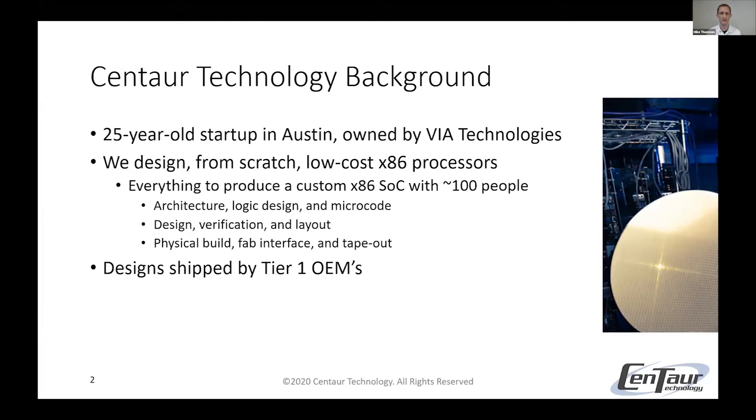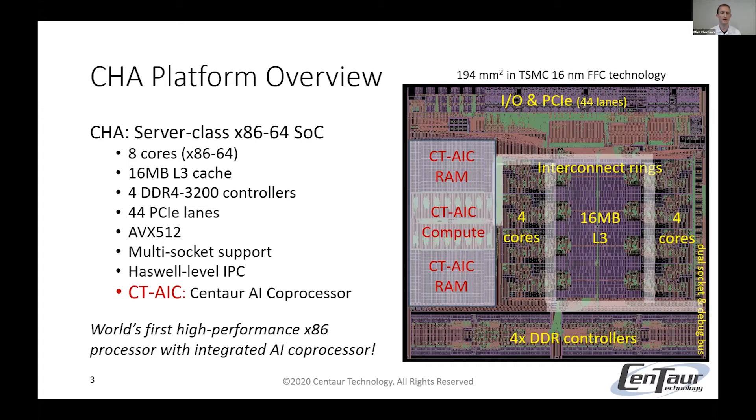With those 100 people, we do everything that's needed to design from scratch x86 processors — that includes architecture, logic design, microcode, verification, and so on. Over the decades, our designs have been shipped by many Tier 1 OEMs. Our processor platform is CHA, a server-class 64-bit x86 SoC. It has 8 cores, 16 megabytes of L3 cache, 4 DDR4-3200 memory controllers, 44 lanes of PCI Express, AVX-512, multi-socket support, and Haswell-level performance. What makes this unique is that we also have an integrated AI coprocessor — I'll call that CTAIC or just AIC — and this is the world's first high-performance x86 processor with an integrated AI coprocessor.